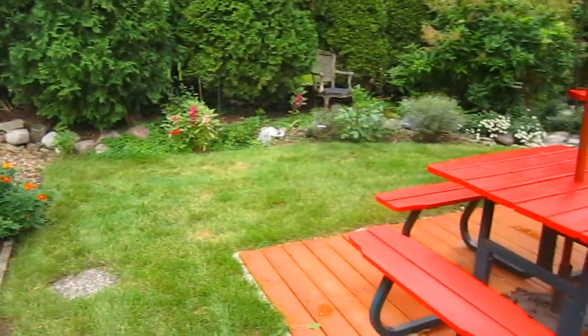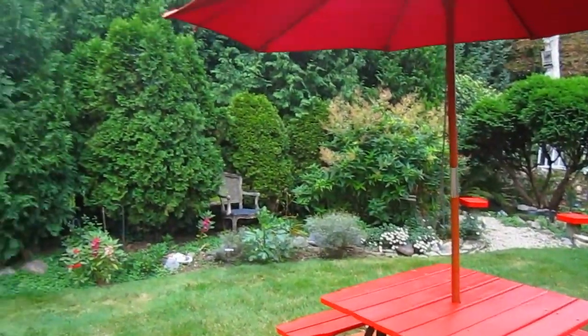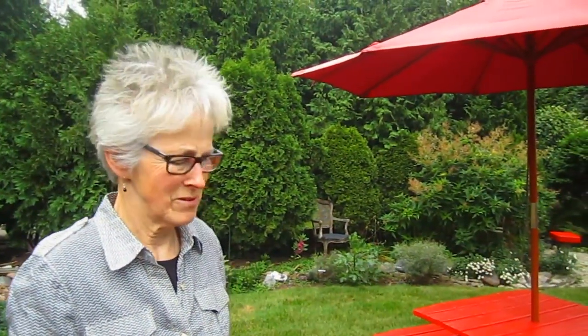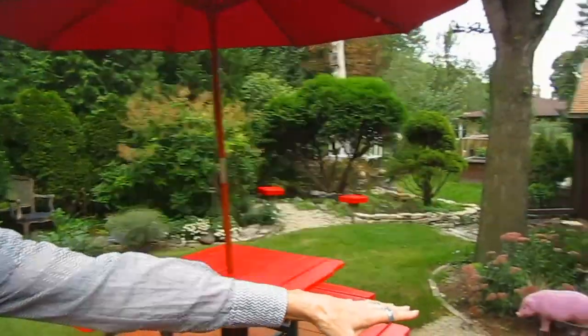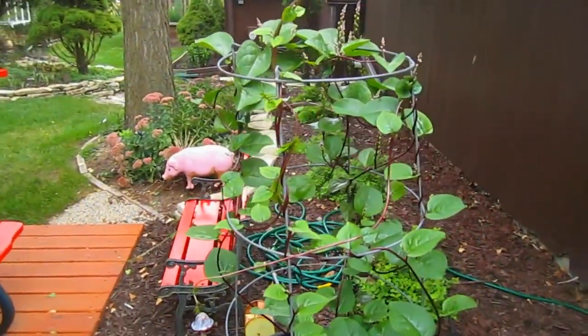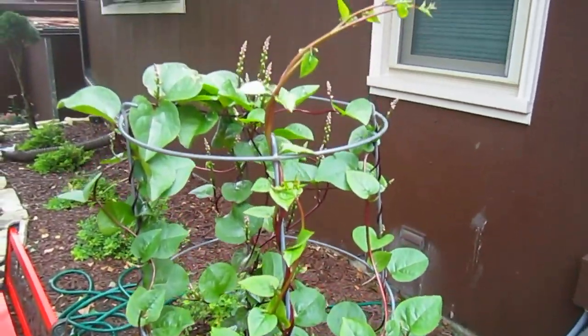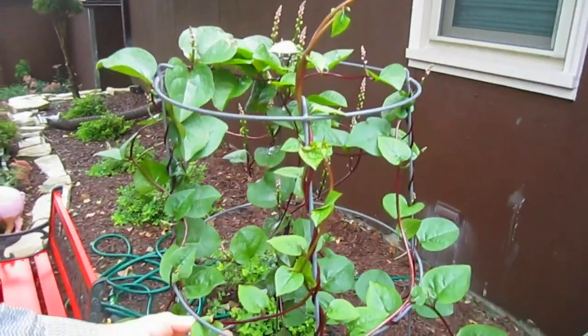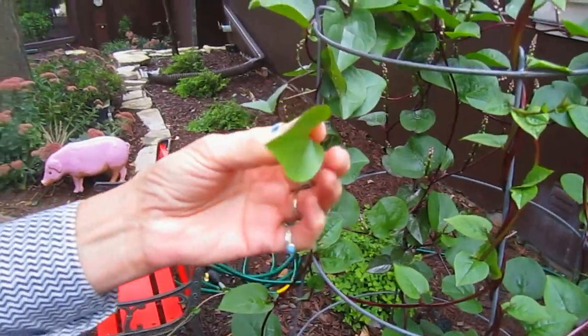Of course, there's my picnic deck. We haven't actually been out here to picnic because either it's been too hot, or it's been raining, or mosquitoes, or stink bugs. But look — finally our climbing spinach has taken off. It took a long, long time for this to get going, but now it's going great and it tastes wonderful.